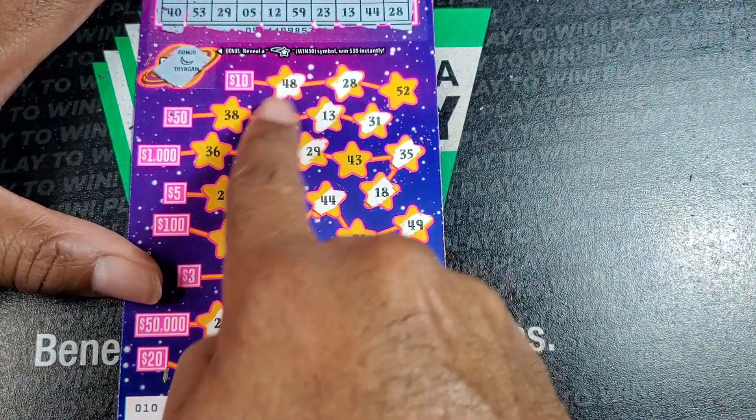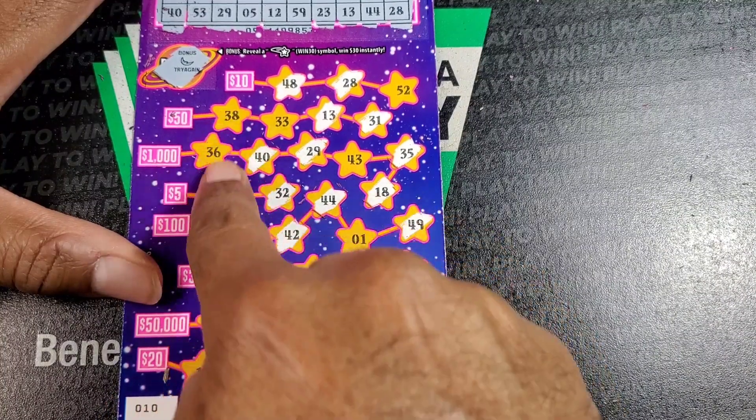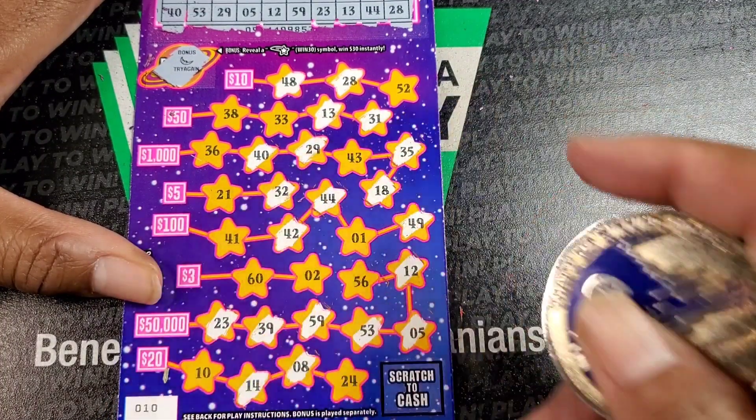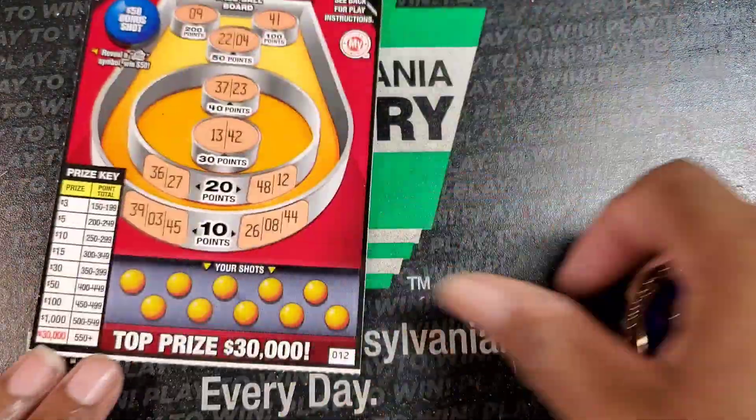Alright, so the quick way to check is you don't have something right next to the prize and you don't have that line. Looks like we are a bust on that one. Okay, next up: skee-ball.